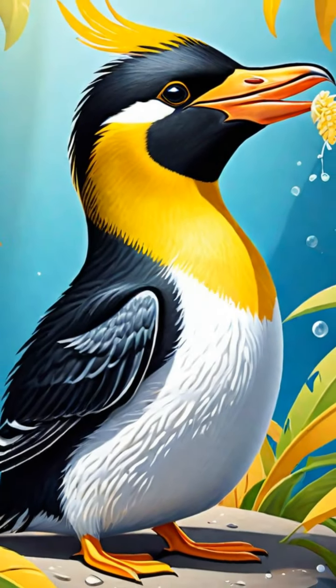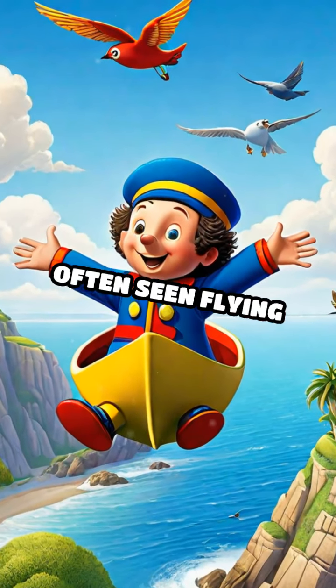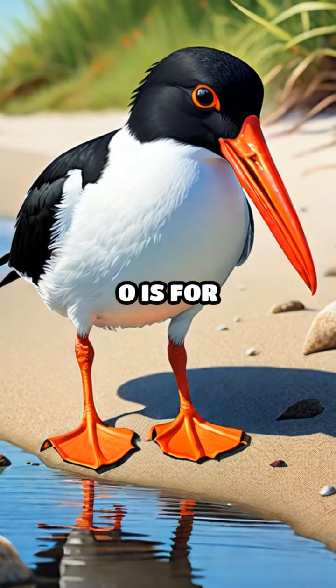M is for macaroni penguin. They have funny yellow feathers on their heads. N is for noddy. These birds are often seen flying above the ocean.